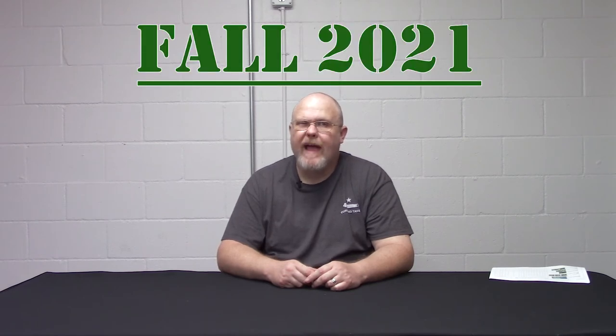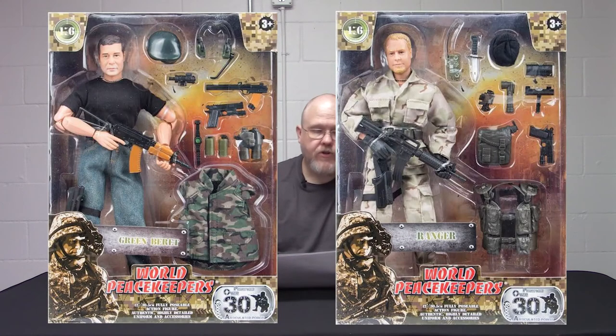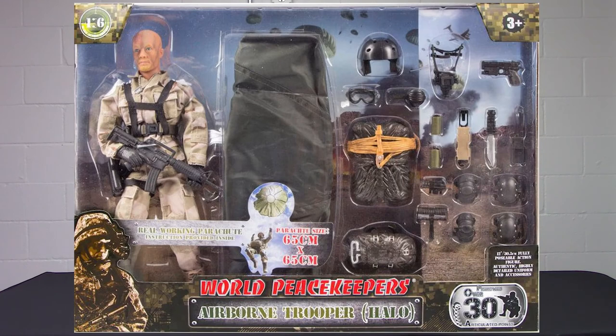We just solidified an order with M&C Toy Center for more product this fall, coming out around October or November, depending on shipping. We're going to be bringing in more 1/16 scale figures due to strong demand — a Navy SEAL special ops figure, a Ranger, and a Green Beret. We're also introducing a locker box, very similar to the GI Joe foot lockers from the sixties and seventies, with a figure, all the accessories and gear, packed in a plastic foot locker. Next is a new airborne trooper HALO set with a working parachute.